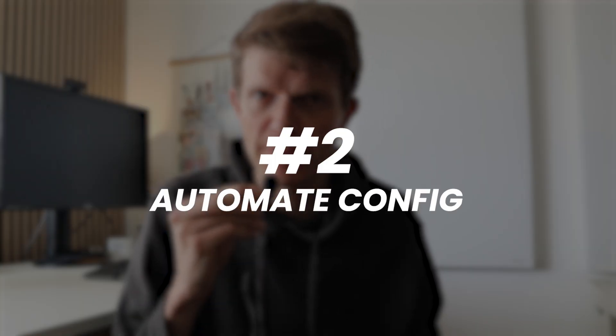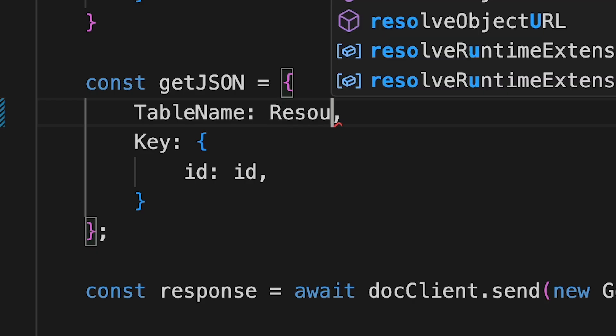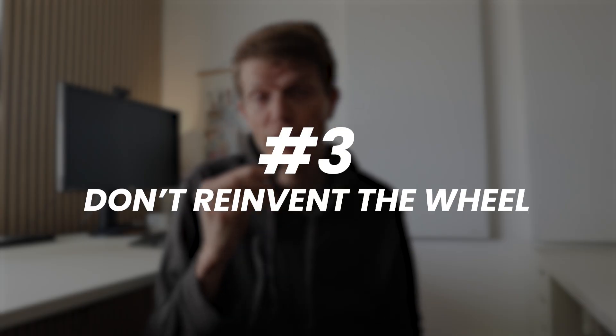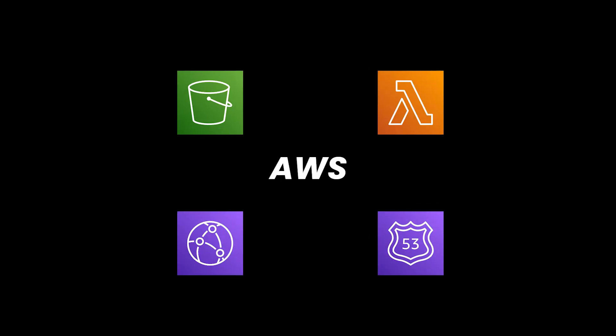Two: automate as much config as possible. Wiring values between your infrastructure and your code shouldn't require huge config files. SST has a feature called Links, designed to allow your code to access AWS resources without configuration. Three: avoid reinventing the wheel. Writing the same code again and again is slow and brittle, but SST provides high-level components for apps like Next.js, which creates all the necessary resources in AWS and sets up permissions automatically.